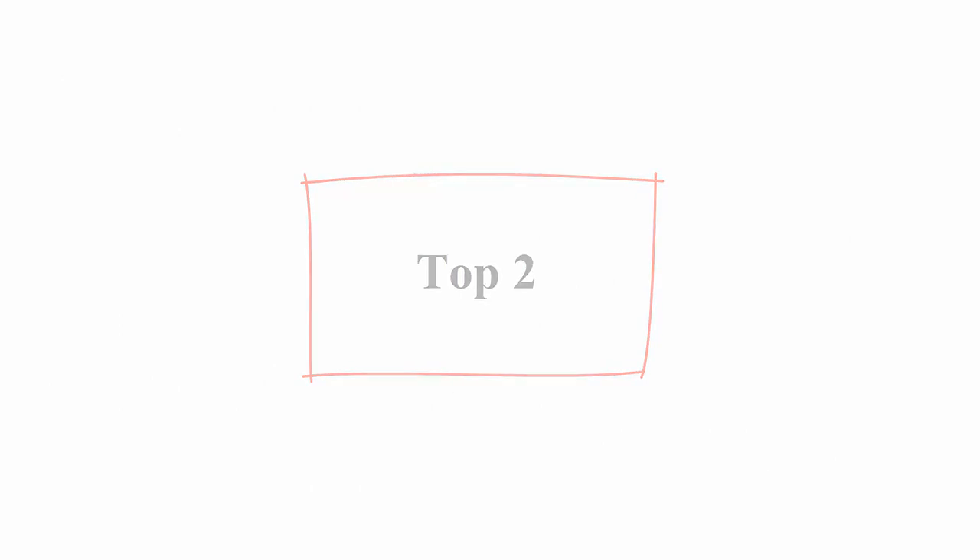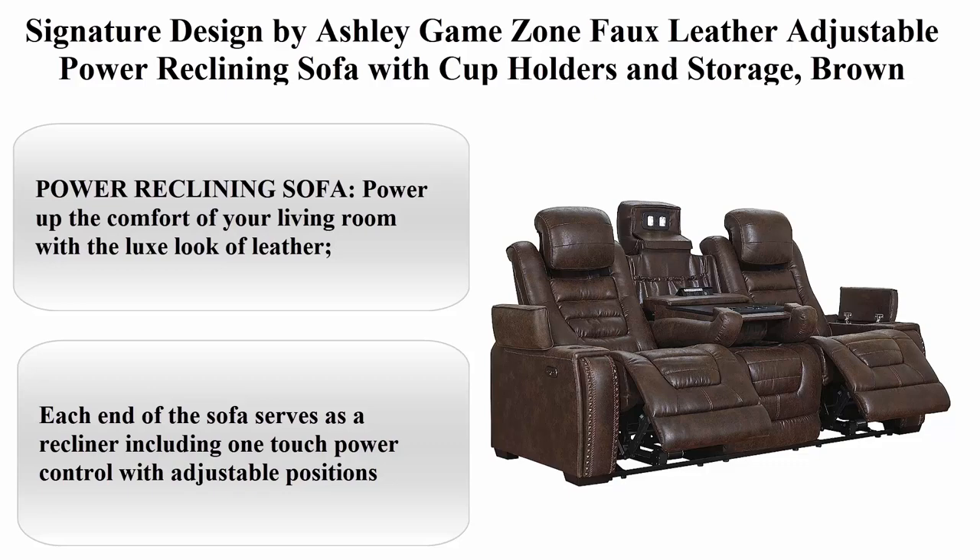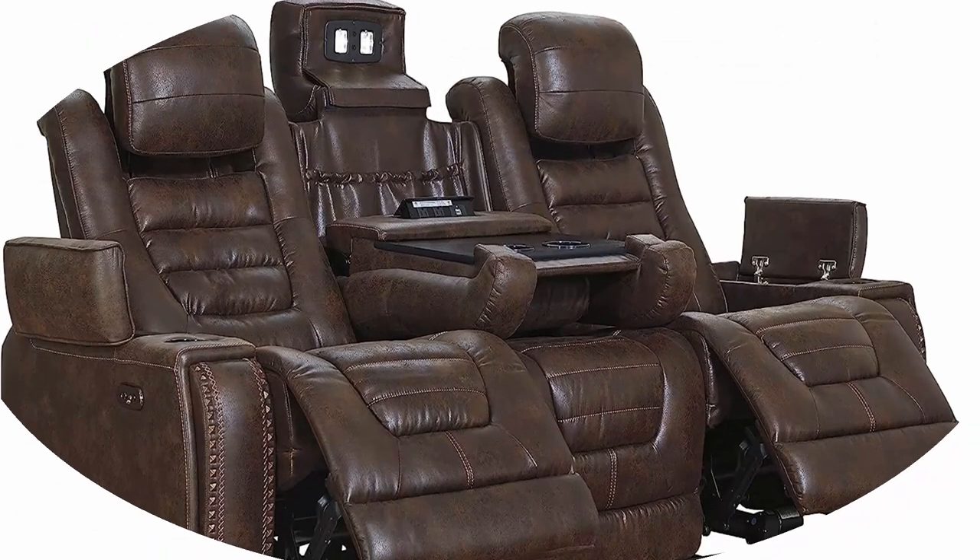Top 2: Signature Designed by Ashley Gaines Own Faux Leather Adjustable Power Reclining Sofa with cupholders and storage, brown.